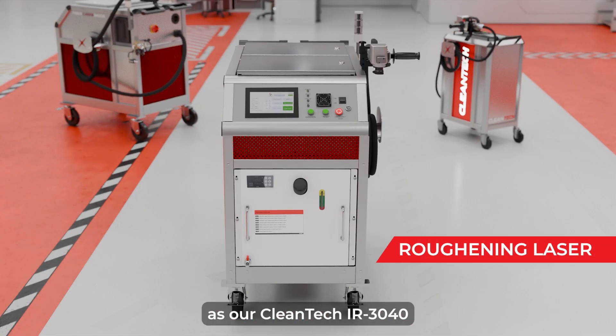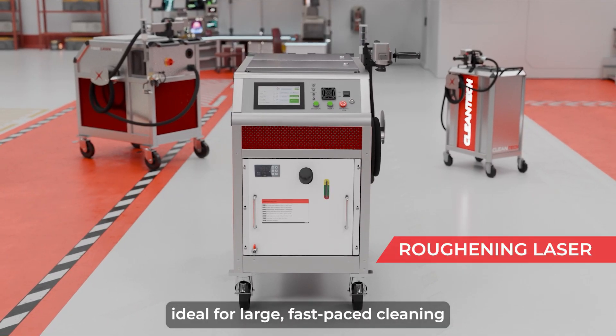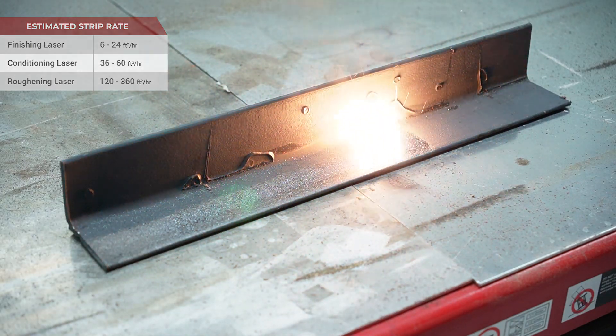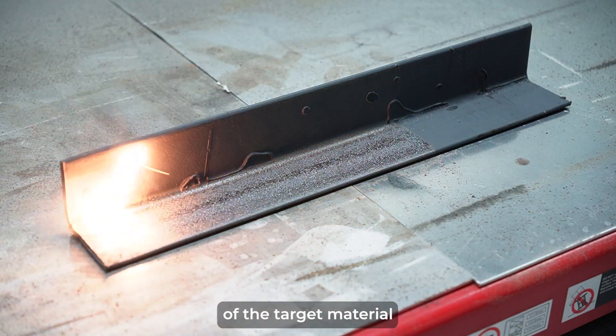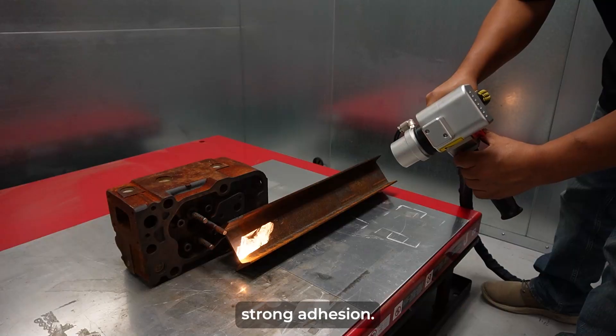Roughening lasers, such as our Cleantech IR3040, are powerful systems ideal for large, fast-paced cleaning jobs. At higher power settings, a roughening laser can texturize or roughen the surface of the target material for further processing, such as covering with a coating that requires strong adhesion.